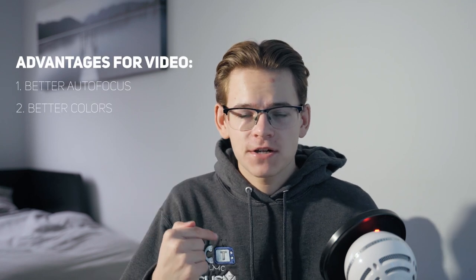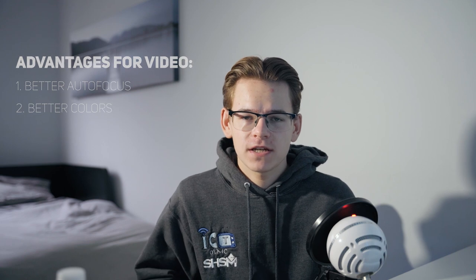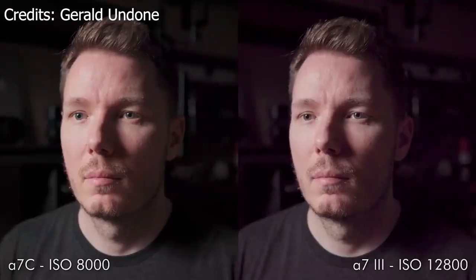Reason number two: the Sony a7c has arguably better colors than the a7 III. Sony claims this camera has better color science, though it still only has 8-bit color depth. The a7 III is known for its terrible magenta look, and this camera fixes that magenta problem, but introduces a bit more of a green hue in the shadows. If you ask me, I'd prefer the green hues over the magenta any day, because it gives it a sort of cinematic feel — and the magenta just looks terrible.